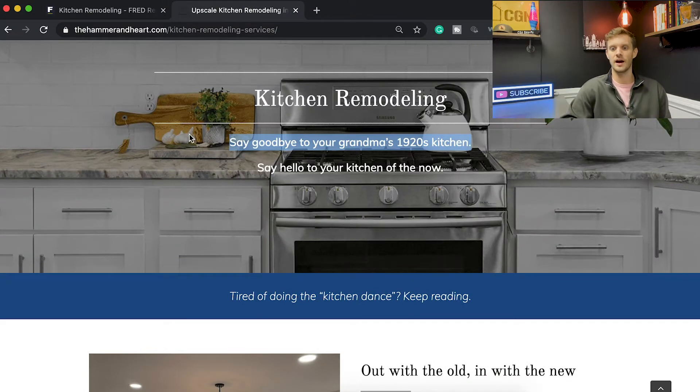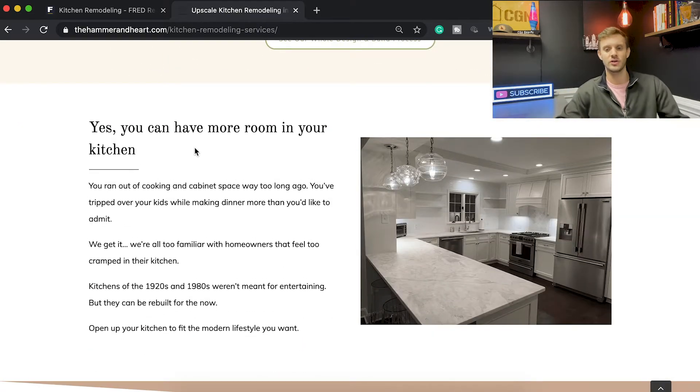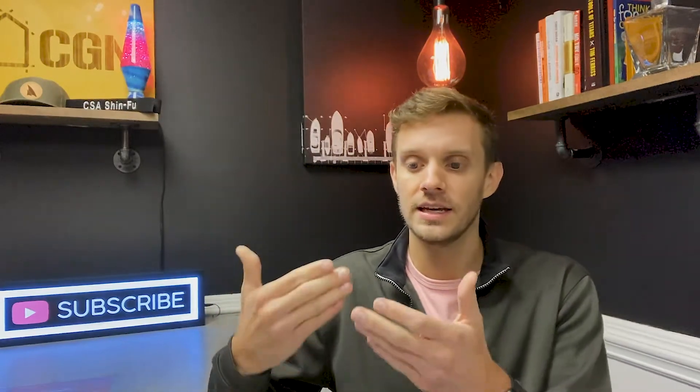When you read 'the kitchen dance,' there's an immediate visual in your head. If you're a homeowner who does this every day, you'll think, 'Wow, they get it — they're going to help me create a kitchen where I don't have to do that.' Same with 'say goodbye to your grandma's 1920s kitchen.' Most homes in their area were built a hundred years ago. And 'with the social media boom, trends change faster than ever before.' The number-one reason clients get their kitchen remodeled, based on interviews, is more space.